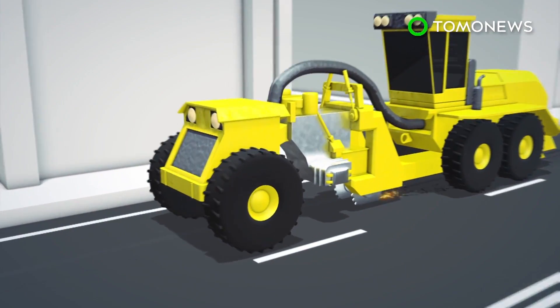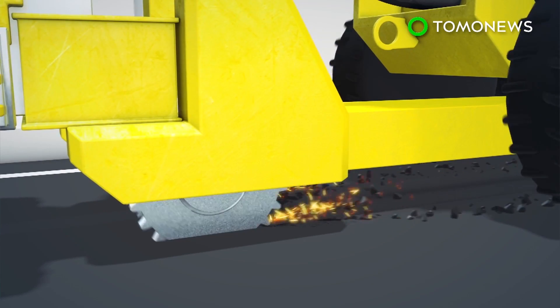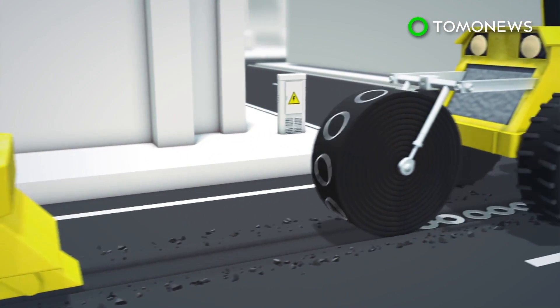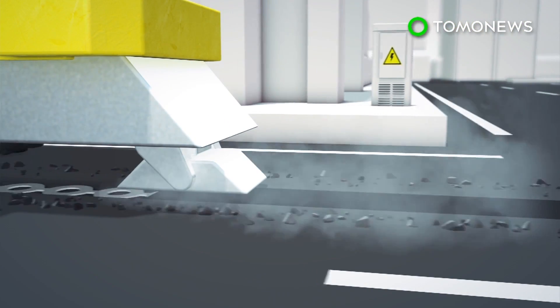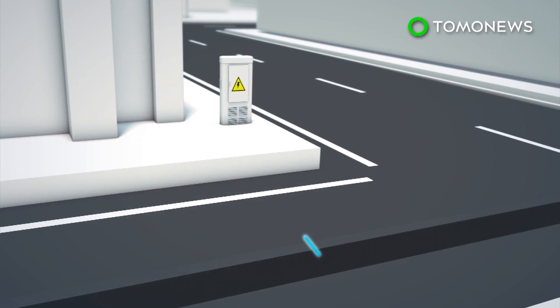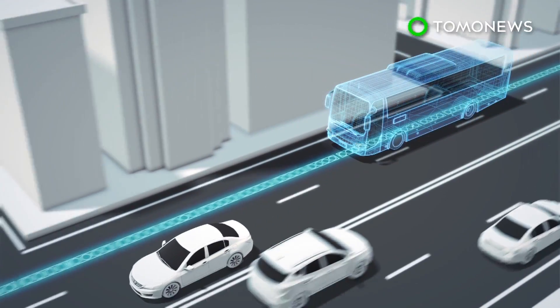Electrode claims it can lay two kilometers of energy transfer coils in a day. The road is dug up by one machine, the coils are laid, then another machine buries the coils under bitumen. Roadside equipment helps monitor electricity usage, and Electrode hopes to begin testing the system with a public bus in Tel Aviv.